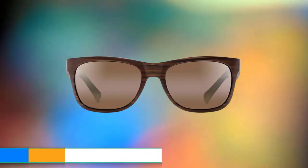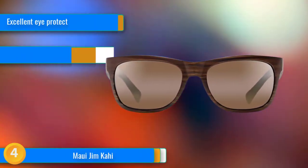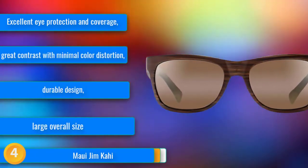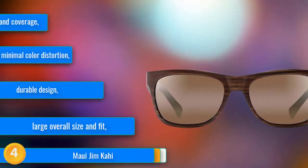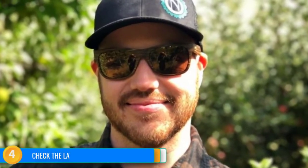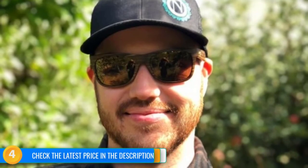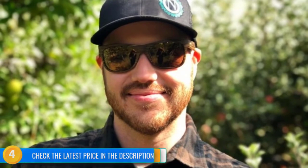At number 4, the Maui Jim Kahis are a great all-around pair of shades that boast great coverage, quality, and performance — one of our top choices for everyday shades. Their lenses provide top-notch protection, superb clarity, and excellent contrast while remaining fairly true to color. The large overall size of the Kahis may be challenging for those with smaller faces, but they provide great coverage in a quality frame. Though they are some of the heaviest sunglasses we tested, the extra weight pays off in performance. They also come with a super hardy case, which is great because you'll be bringing them with you everywhere.